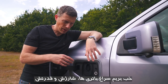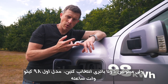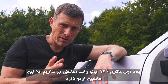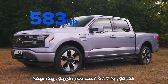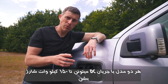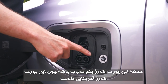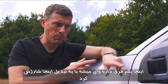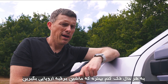Each F-150 Lightning has dual motors and four-wheel drive, with two battery choices. The entry-level 98 kWh battery produces 452 horsepower with a range of 240 miles. The top-spec 131 kWh battery — as in this vehicle — delivers 583 horsepower and up to 320 miles of range. Both versions can DC fast charge at up to 150 kW, or AC charge at up to 11 kW. The charging port uses the American configuration, which differs from the European standard.